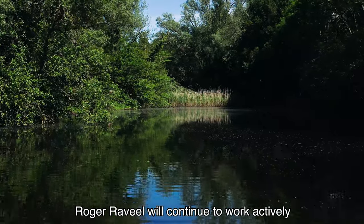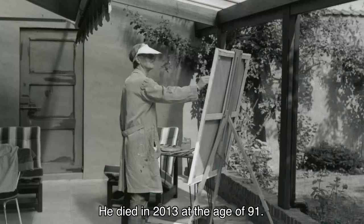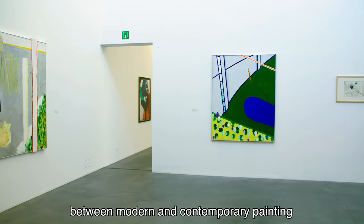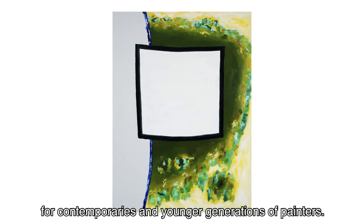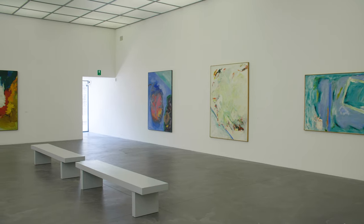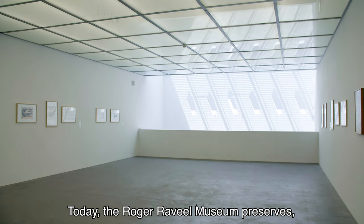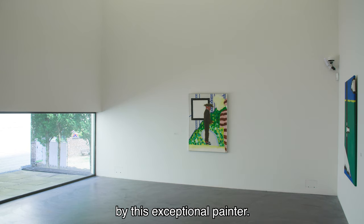Roger Raville continued to work actively in his studio until the end of his life. He died in 2013 at the age of 91. Raville's position as a bridge figure between modern and contemporary painting is still of great significance today for contemporaries and younger generations of painters. Today, the Roger Raville Museum preserves, researches, and makes public a large collection of key works by this exceptional painter.